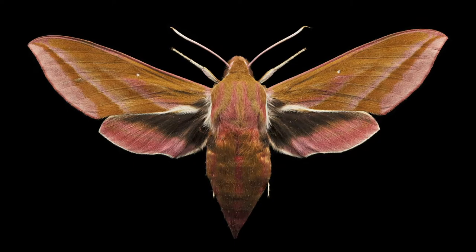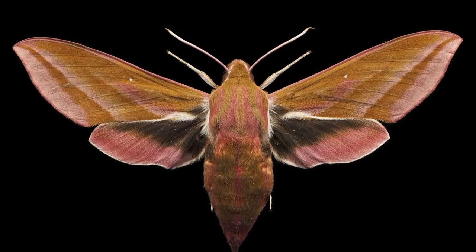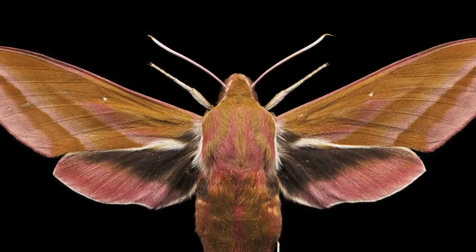The elephant hawk moth is a striking insect with uniquely flamboyant colouration, but it also has some unique adaptations that aren't so obvious, so let's take a closer look at what makes this species so fascinating.